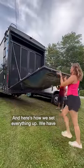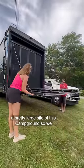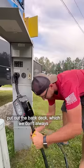We're family five living full-time in our RV, and here's how we set everything up. We have a pretty large site at this campground, so we put out the back deck, which we don't always do.